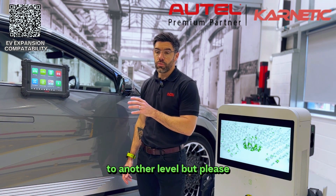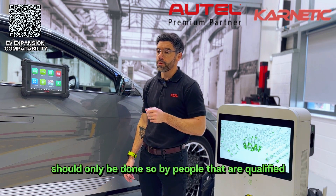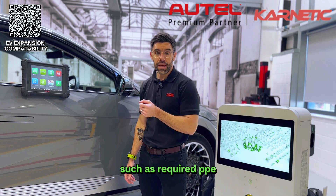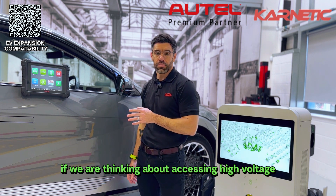The EV expansion pack takes diagnosis and repair of electric vehicles to another level, but please keep in mind that physically accessing a high voltage battery should only be done by people that are qualified. With the EV expansion pack it gives you important safety information such as required PPE and your battery de-energized processes — both of these are vitally important if you are thinking about accessing high voltage.